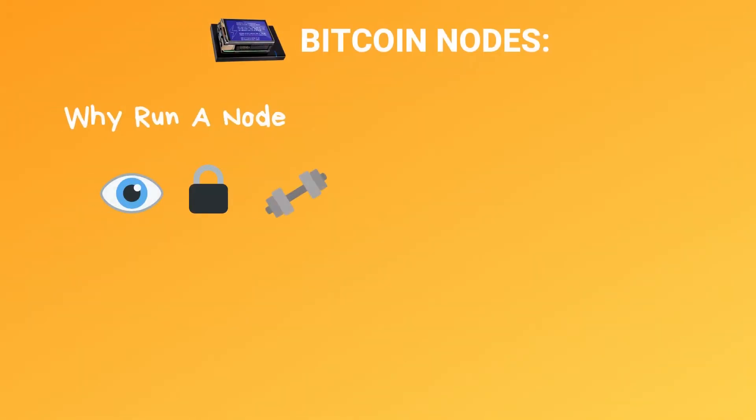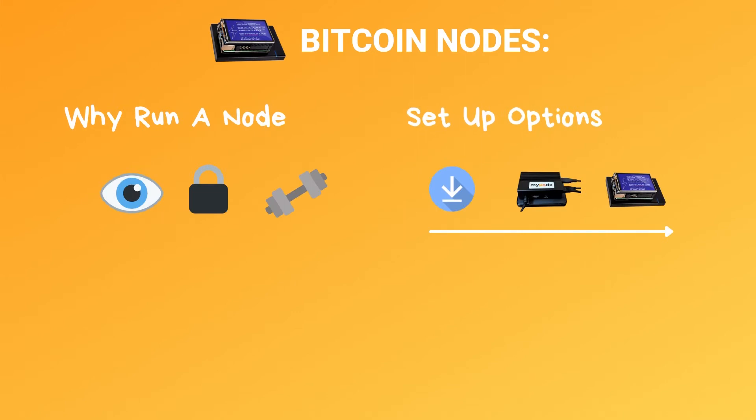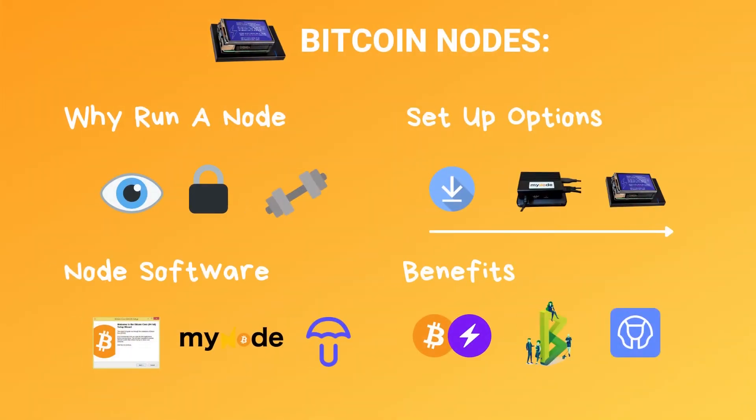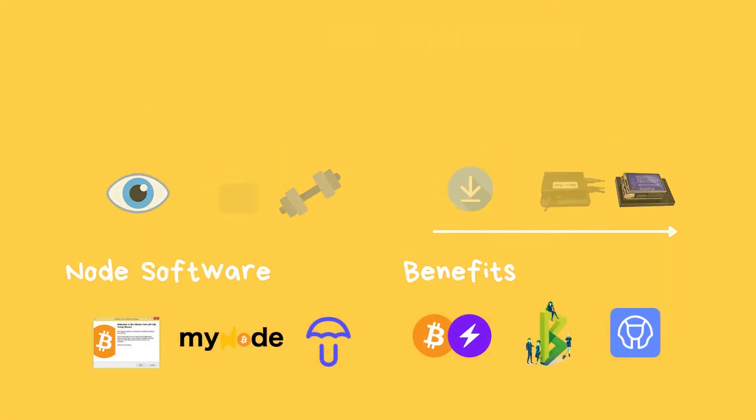Running a Bitcoin node allows you to gain access to privacy, security, and certainty on the Bitcoin network. And it's not really that hard. Hi, I'm Darren, and we're going to cover the benefits of why you should run a Bitcoin node, all the options you have from easy setup to advanced setup to all-in-one solutions, software that comes along with it, and the benefits that software brings when you run your own Bitcoin node.